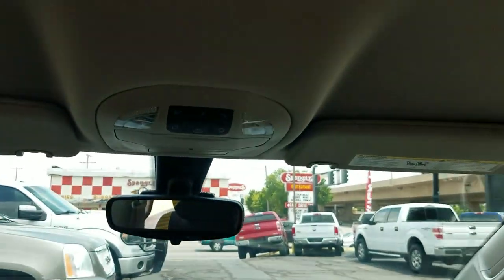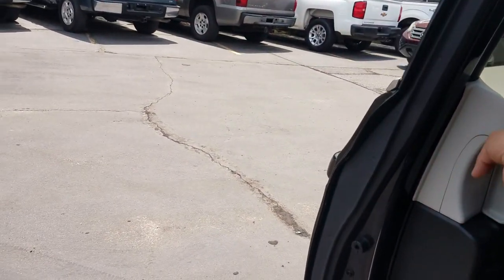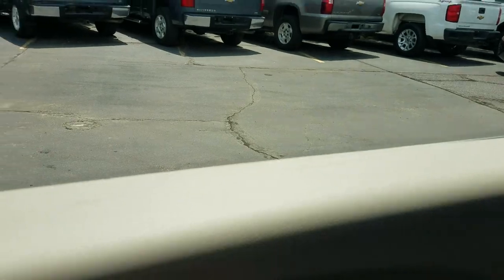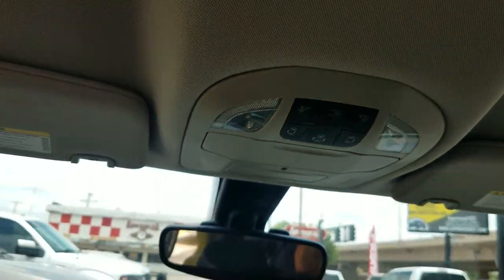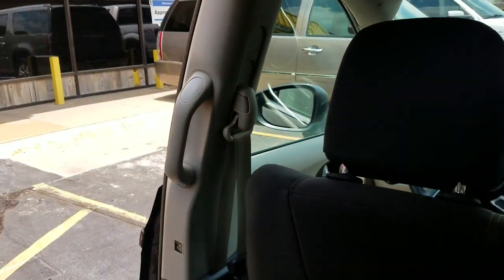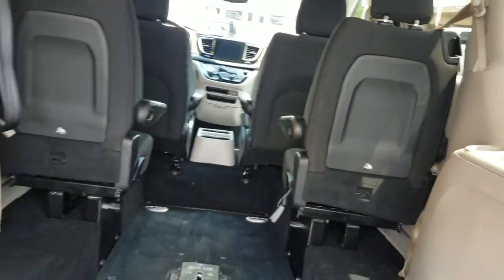If you want to use it as a taxi cab, hit the off button — that makes the doors manual and they'll slide right shut. If you want to turn the power back on, you can do it just like that and the power doors will work again. Pretty simple.